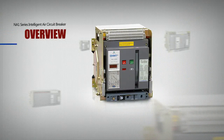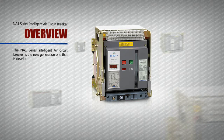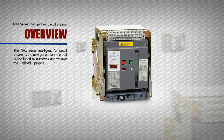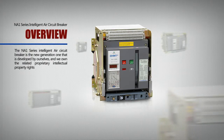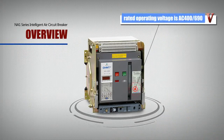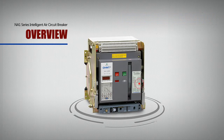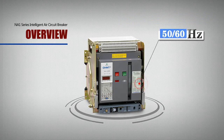The NA1 Series Intelligent Air Circuit Breaker is the new generation one that is developed by ourselves, and we own the related proprietary intellectual property rights. It's suitable for the power distribution network in which the rated operating voltage is AC400V, AC690V, 50Hz, 60Hz.